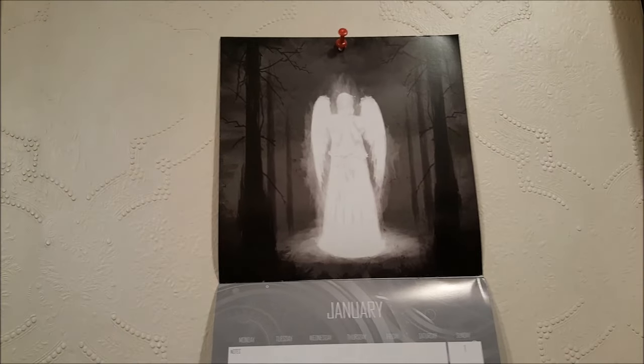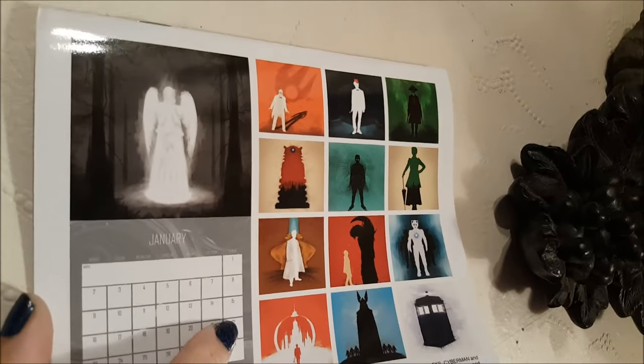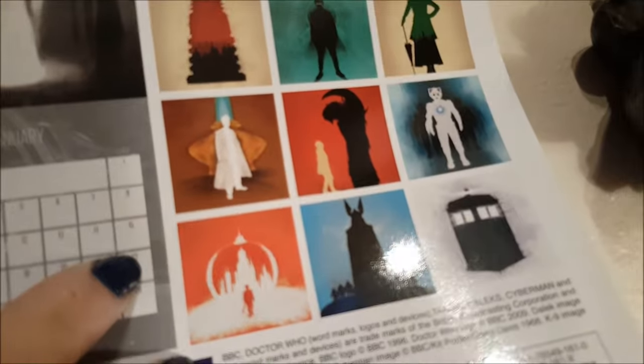Logan convinced me to get this cool Doctor Who calendar. It's got some awesome pictures on it. I really, really like the pictures on it, especially January. I think that's really cool.